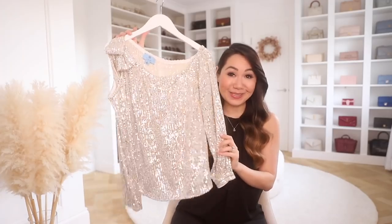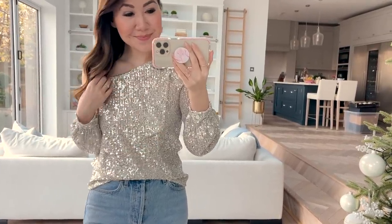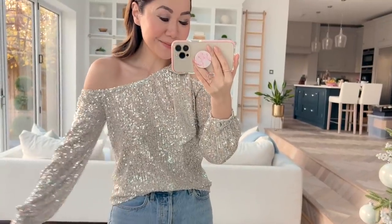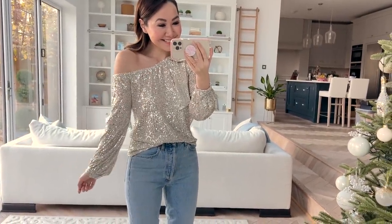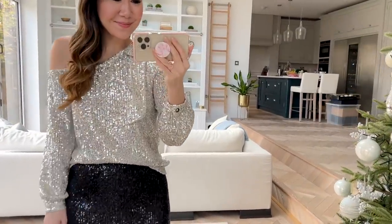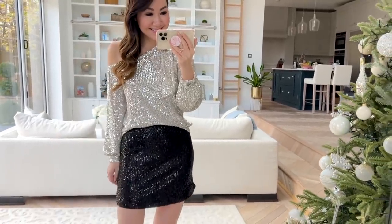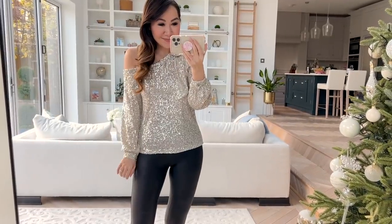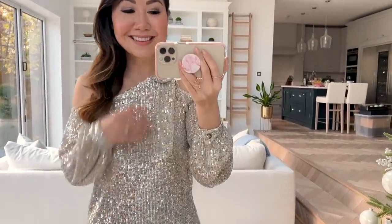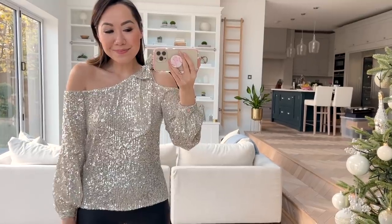Next up is this absolutely gorgeous sparkly top — definitely not one if you don't like sequins, but I love a sequin and I just thought this was so stunning. I got it and wasn't sure if I'd like it when I received it but I liked it way, way more than expected. It fits really nicely. I went for this beautiful champagne silver colour. There is a lot going on — it is long sleeve, you have button cinches at the wrist, and it has this cold shoulder, one-shoulder detail with a bow on one side that drapes down. I thought this would be beautiful with everything from skirts to denim to leggings. Let the top do the talking. The perfect festive top — so cute for holiday parties and really pretty for Christmas day.